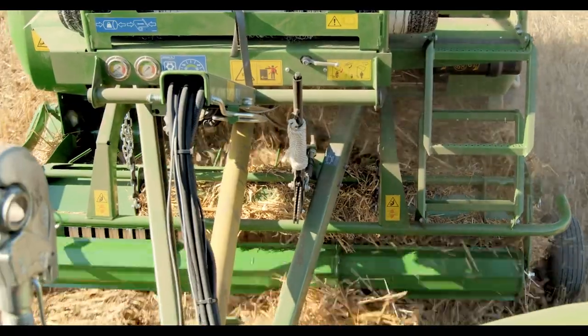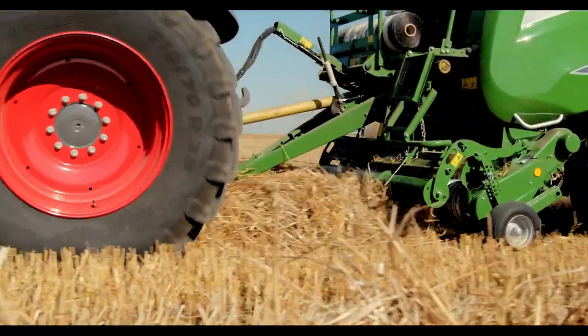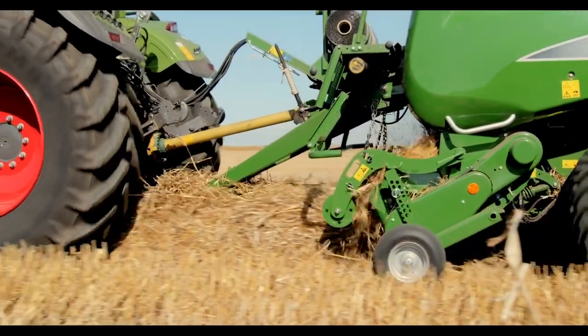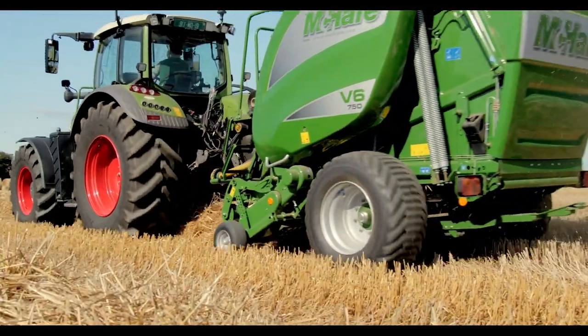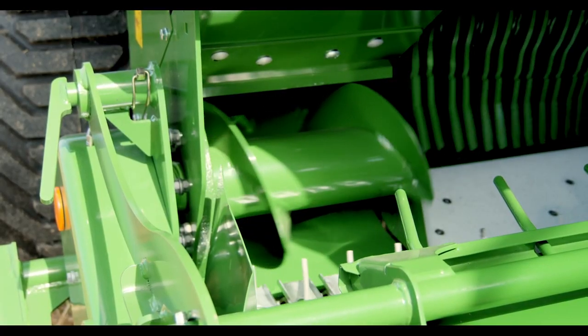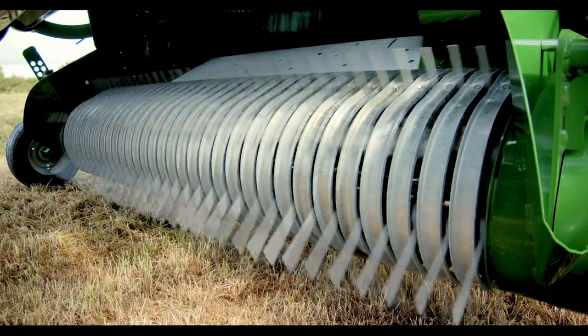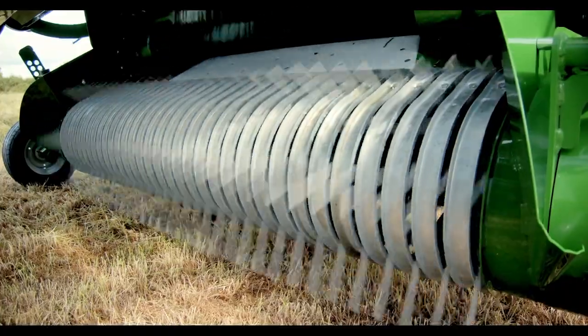The crop is taken in by a 2.1 metre high capacity pick-up. The optional crop compression roller evens out lumps in the swath, aids crop flow and reduces the risk of blockages. The pick-up is fitted with lateral feed augers that smoothly guide the crop into the chopping unit. A 2.1 metre camless pick-up is available as an option on all machines in the variable chamber baler range.